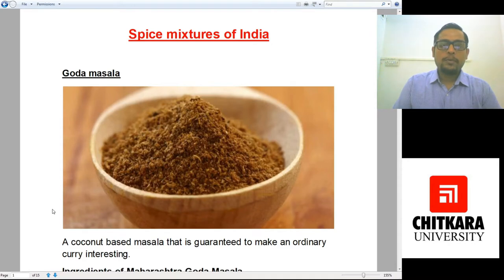Hello and welcome to my another online class. I am Chef Aditya Saxena from Chitkara School of Hospitality. Today we would be learning about different spice mixtures of India.